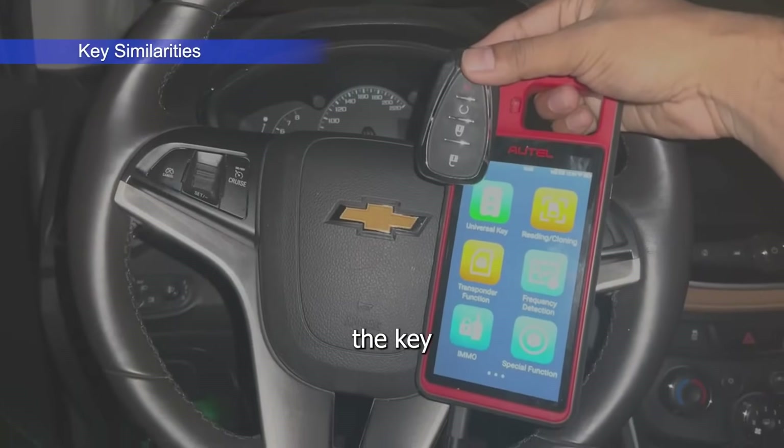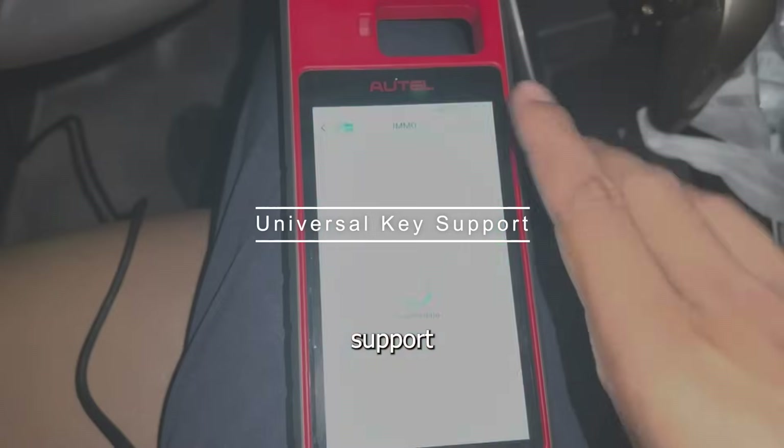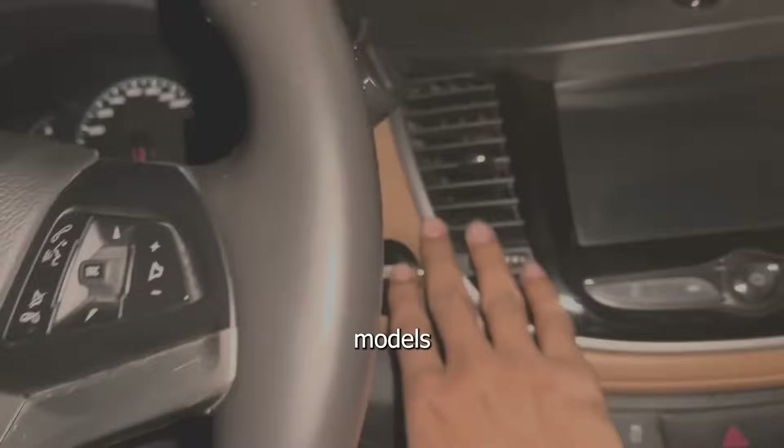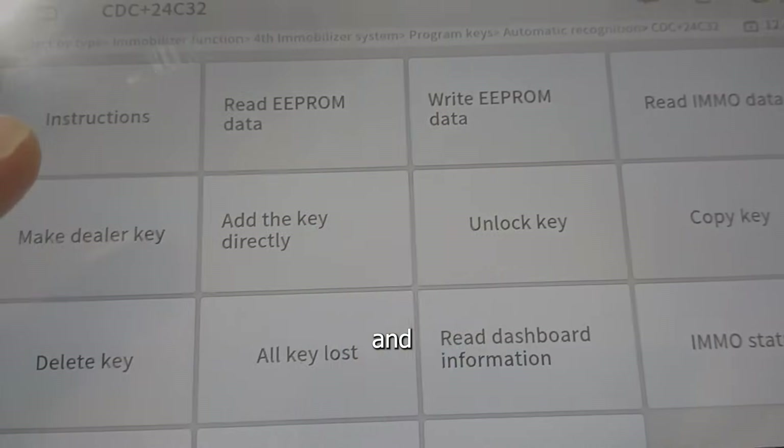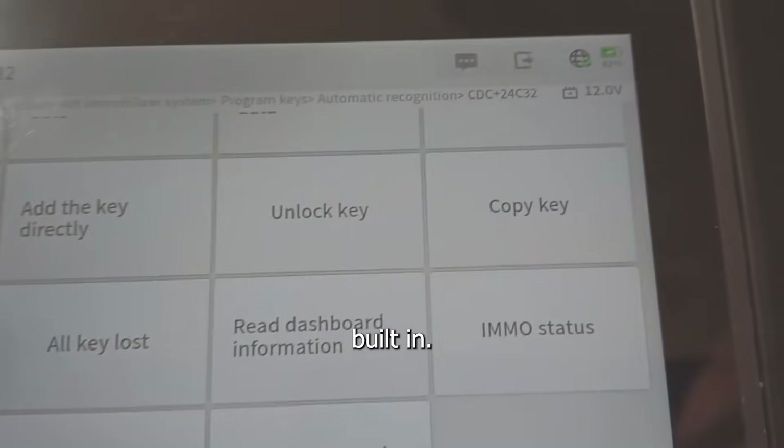First, let's talk about the key similarities. Number one: universal key support. Both support a wide range of vehicle makes and models — domestic, Asian, and European — with transponder reading, cloning, and key programming functions built in.